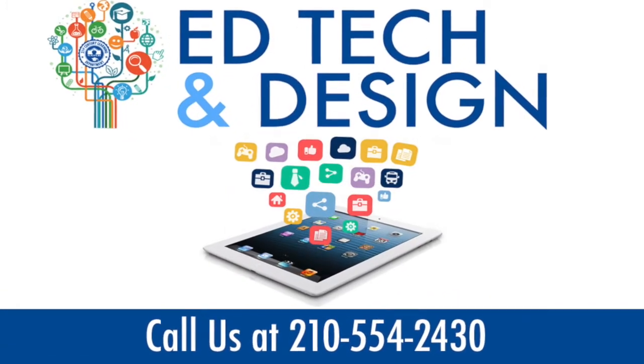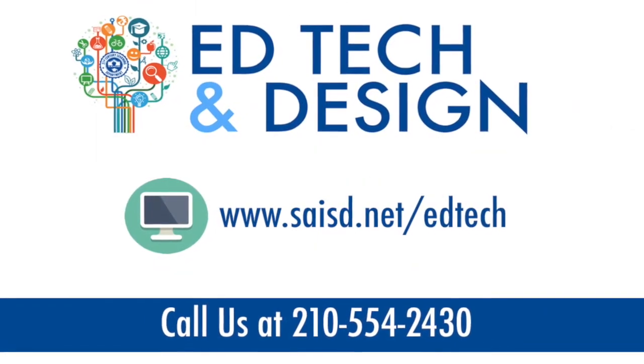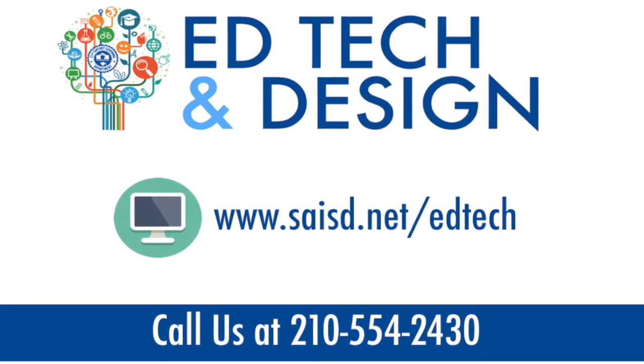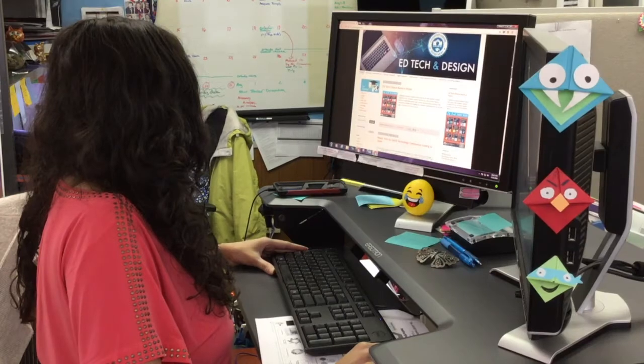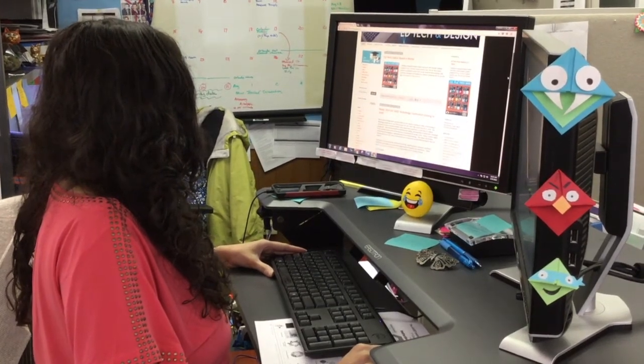It's time you changed your future. Visit us at saisd.net/edtech. Book us for training or sign up for Tech Tuesday, with both face-to-face and virtual professional development.